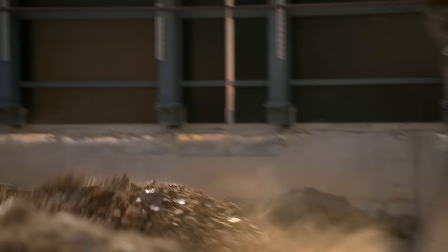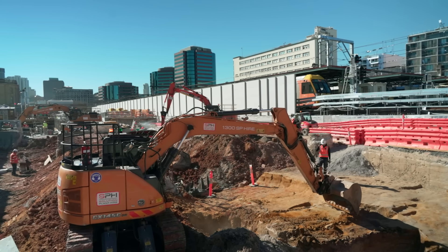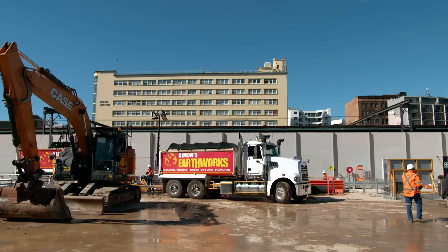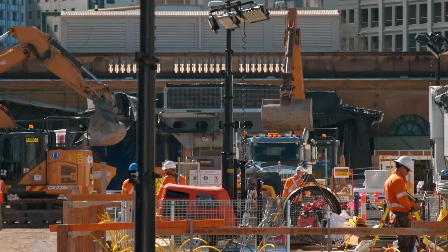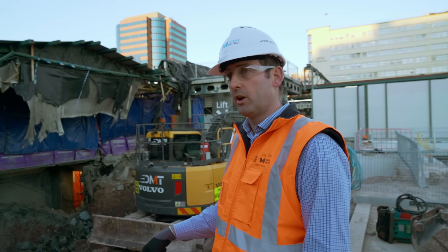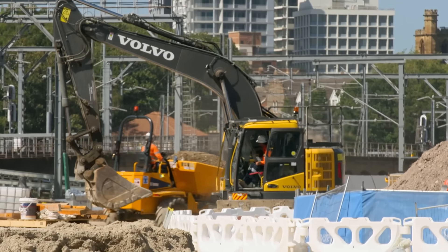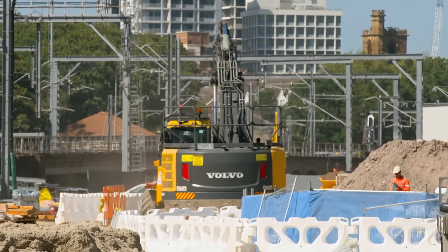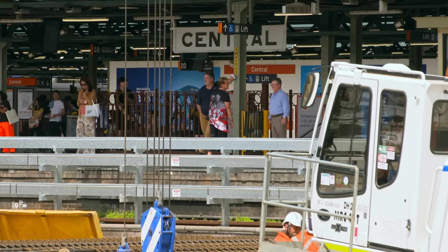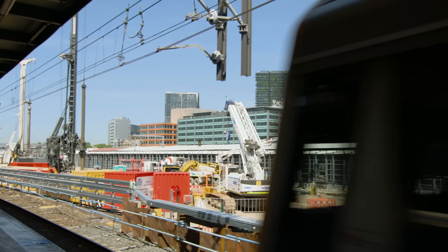The huge tunnel boring machines, or TBMs, coming from the south won't be breaking into this station box — it simply won't be deep enough in time. So instead, the TBMs will pass underneath, and later the team will smash through the tunnels from above. They go down from this level 30 metres deep into Sydney Sandstone to meet where the TBMs come through. Because of the delay, James is way behind schedule and needs to make up time, while ensuring the work won't impact passing passenger train services running right along the edge of the station box on both sides.